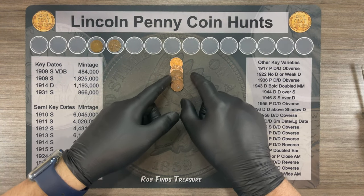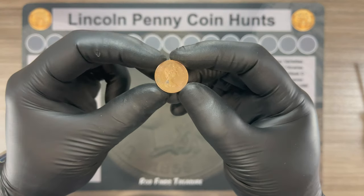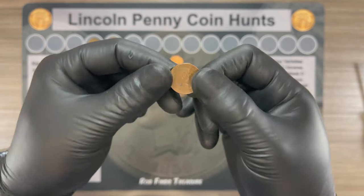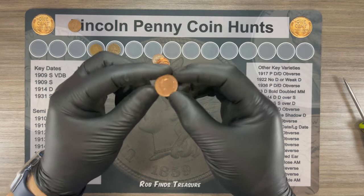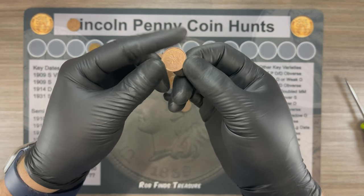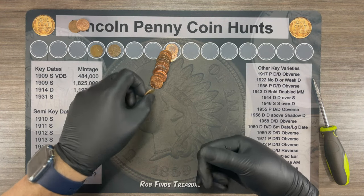Alright, roll number ten. We've got our next find — it's a Canadian, looks like it's a 1979. Roll number twenty-one, we've got our next find. It's another Canadian — DG, 1998. Very next roll, roll twenty-two, we've got our next find.